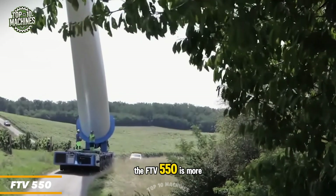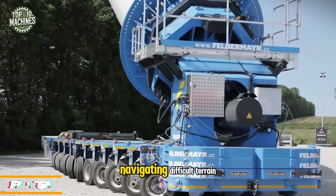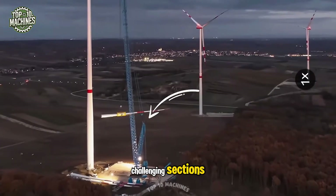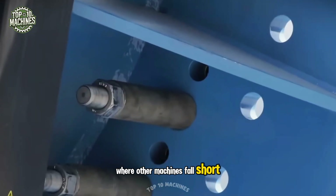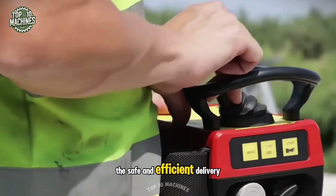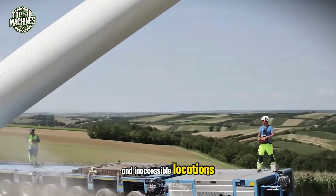The FTV 550 is more than just a vehicle — it's a true pathfinder for rotor blades, navigating difficult terrain. With its unique adaptability to challenging sections, the FTV 550 transports massive wind turbine blades where other machines fall short. Designed with maximum maneuverability and stability, it ensures the safe and efficient delivery of critical loads to even the most remote and inaccessible locations.